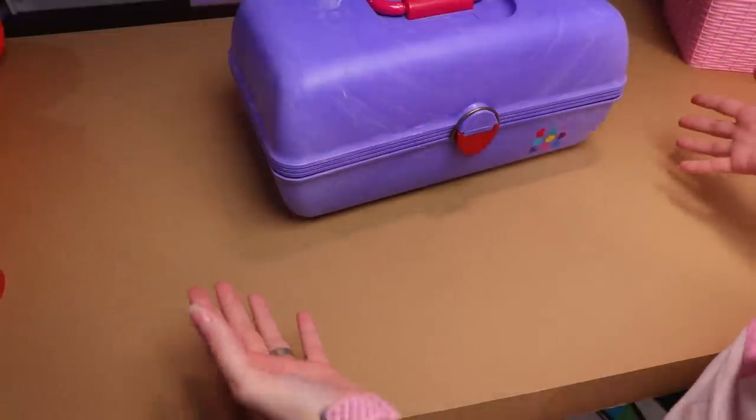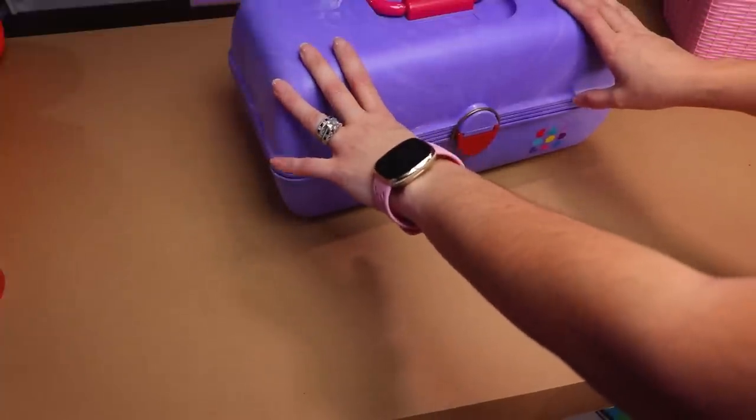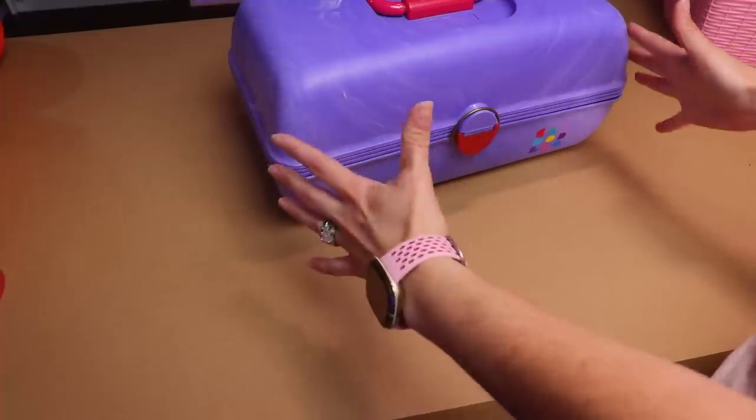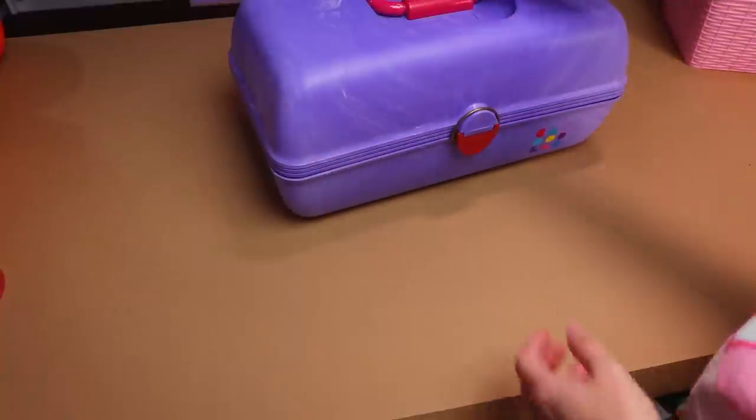Hey guys, happy whatever day it is. Today I am going to be sorting out whatever is inside this caboodle box. I know for a fact there are a lot of shoes in there, mixed accessories, and clothing.